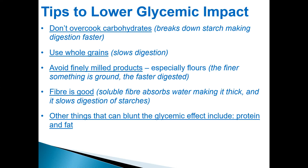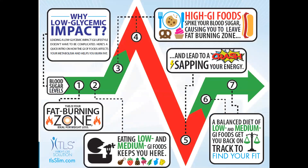Other things that can reduce the glycemic effect include protein and fat. That's why our TLS 21-day program has protein and fat both as important elements. Obviously, the kind of fat is the good fat. This is what we call a low glycemic impact infographic, which you can find in your back office.